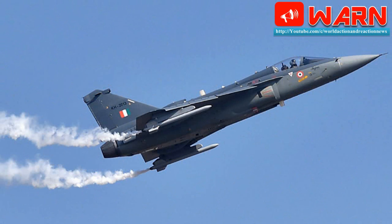LCA Tejas MK1A: HAL has finally revealed that each LCA Tejas MK1A will cost $40 million per unit. The IAF has already placed orders for 83 MK1A aircraft, which will be equipped with AESA radar and latest avionics to keep the aircraft technologically relevant. The MK1A, due to its imported engine, major use of composites, and improved avionics, is 25% more expensive than the JF-17 Block III.